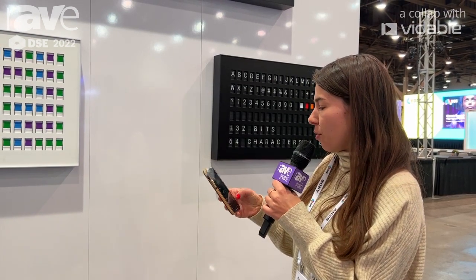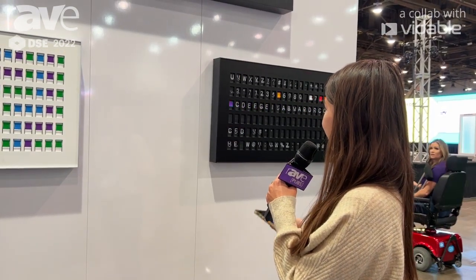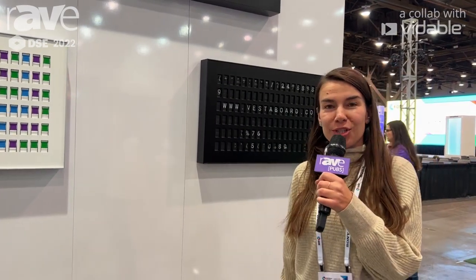You can find out more about us on vestaboard.com. I'll make the black one move again. Pretty much the use cases are endless — we have over 250 right now. We add about four per week in our marketplace and we'd love to work with you, so however we can help let us know.